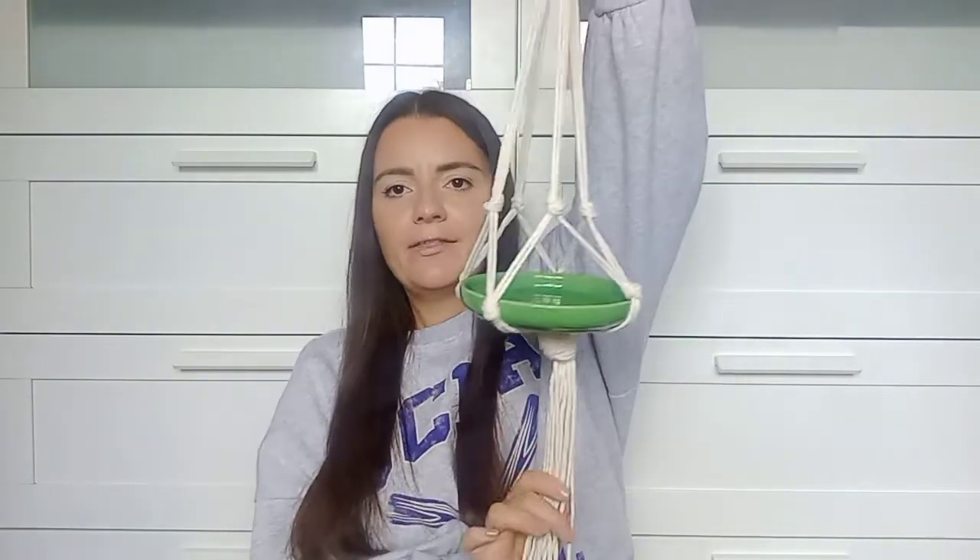Moving on to B&M — I've shown these in a vlog but I'll show them again here. First I got some bird seed mix as Elsie is obsessed with feeding birds right now. That was £1.09. I also picked up this really cute bird feeder — it has a rope hanging mechanism, a little ceramic dish, and a hook for the garden. It was originally £4 but reduced to £1 in my local store. Lots of outdoor stuff was reduced to clear.